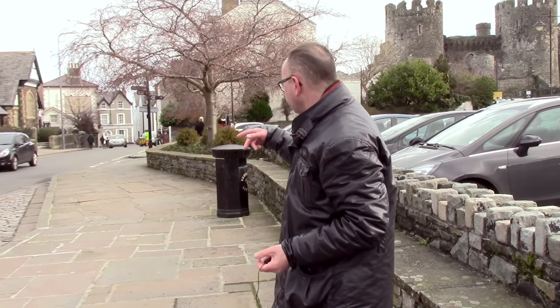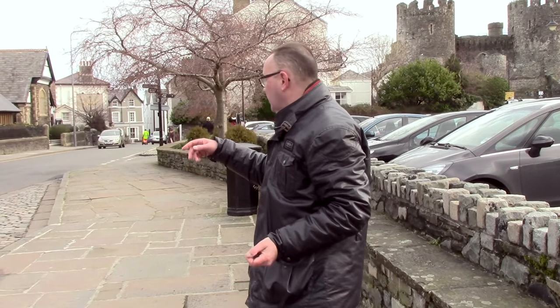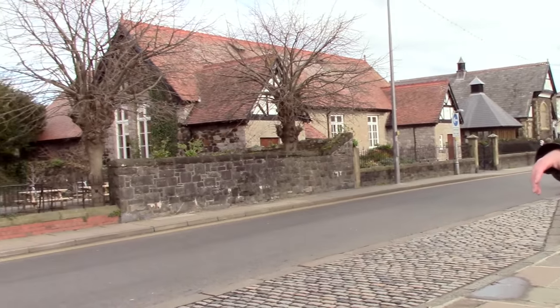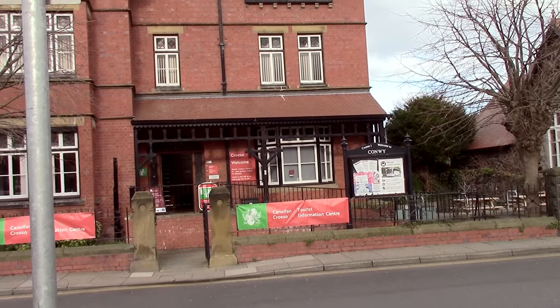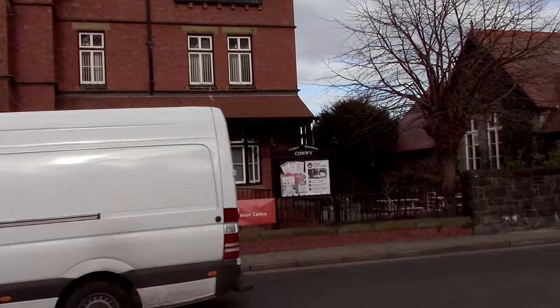We're on Castle Street. Here is the tourist information centre — a mine of useful information, not just on Conwy and Deganwy but also the local area, particularly Snowdonia and the National Park. Also in there you have restrooms — clean and tidy, but there's a 20p charge. Bear that in mind and make sure you've got plenty of change; we'll also be looking for free bathrooms along the way.